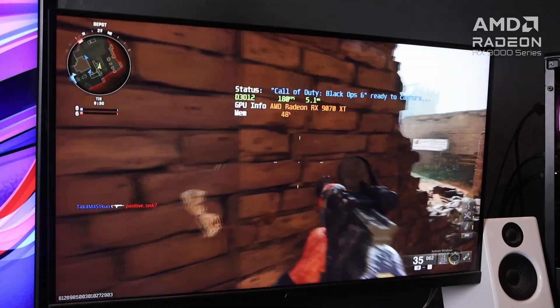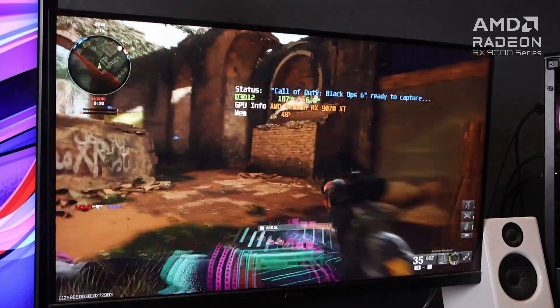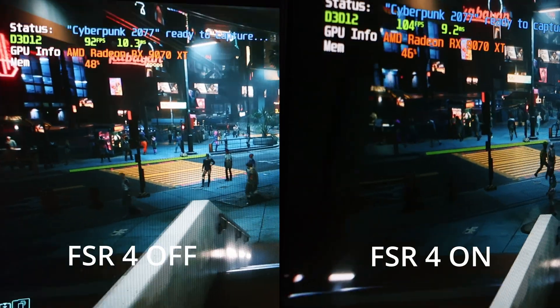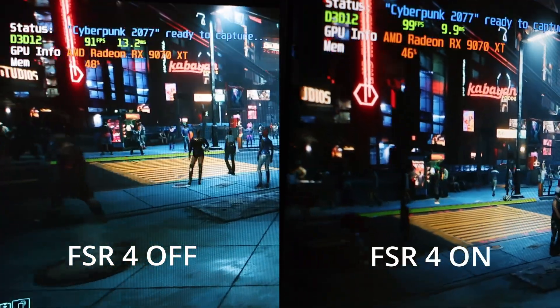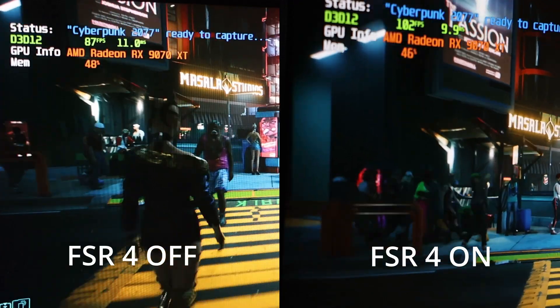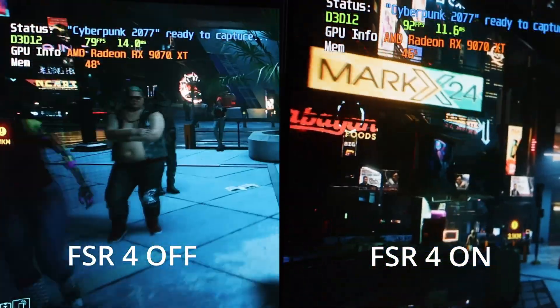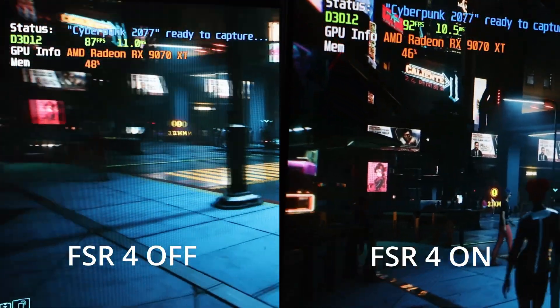For more benchmarks, including those in higher resolutions, please look forward to our full review of this GPU coming soon. Upgrade complete is what I would say at this point, given the numbers we first saw in our benchmarks. We've seen how the ASUS Prime RX9070 XT 16GB OC still kicks ass even when paired with an old CPU.